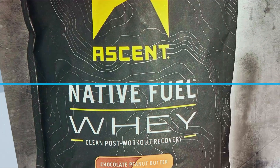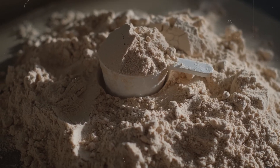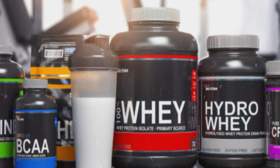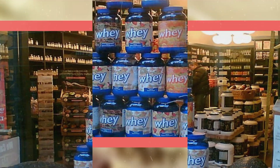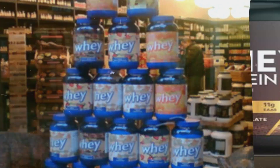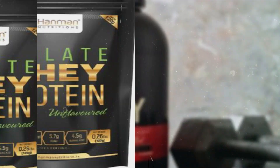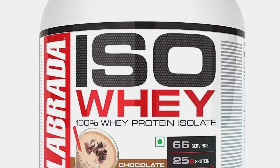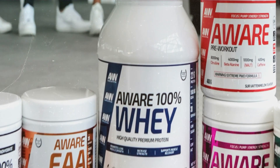Once the flavoring process is complete, it's time for packaging. The powder moves through automated filling machines that measure exact amounts into containers — whether it's a small sample packet or a five-pound tub, precision is key. Each container is weighed to ensure it contains the correct amount of product. After filling, the containers are sealed to maintain freshness and prevent contamination, involving heat sealing a foil liner under the cap or applying a tamper-evident seal. But before any product leaves the factory, it undergoes rigorous quality control — samples from each batch are tested for protein content, mixability, and flavor, with trained testers performing visual inspections and even taste tests.